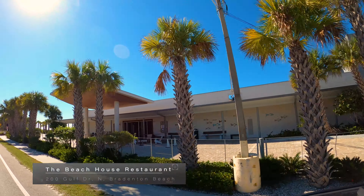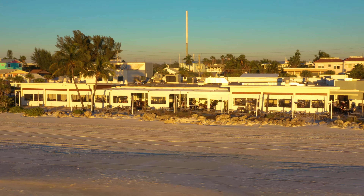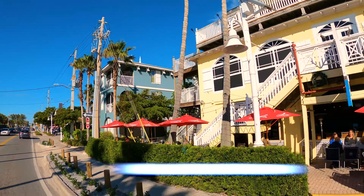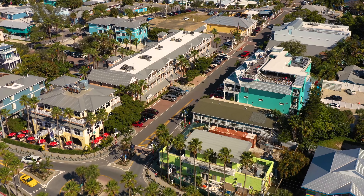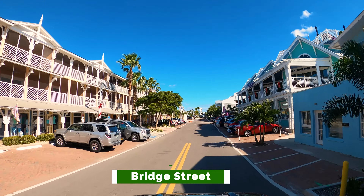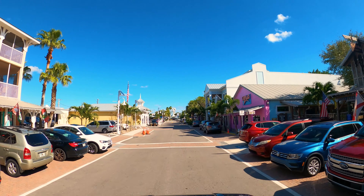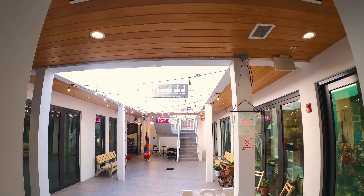Just north of Route 684 is another Anna Maria favorite, the Beach House Restaurant, where you can get seafood and island-inspired fare with beachfront seating. Across the street is Almost Pizza and Restaurant. The Bridge Street Bistro offers seafood and an upstairs deck with great views of the Gulf. Bridge Street is a historic district of Bradenton Beach with shopping, restaurants, bars, and lodging. At the Bridge Walk, a landmark resort on the left, across the street is the Daiquiri Deck Raw Bar — great for seafood, fresh oysters, and frozen daiquiris with a view overlooking Bridge Street. The Bamboo Island Gourmet Food and Lounge Bar is in the Island Plaza.